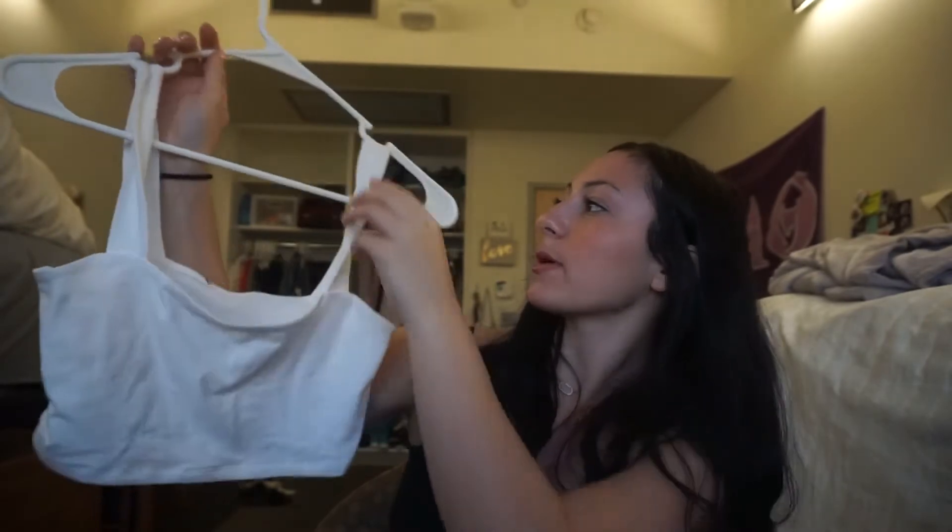The next clothing items I have are from Forever 21. First, it's just this white little crop top with thick straps. I thought it was super, super cute. Perfect for summer — you can never go wrong with just a white crop top.